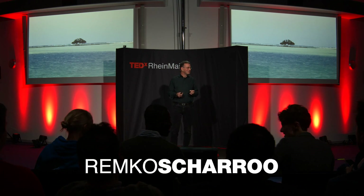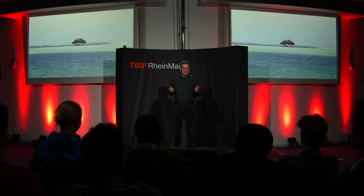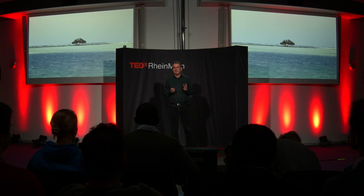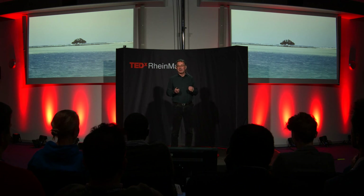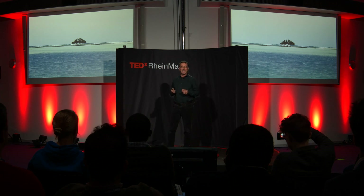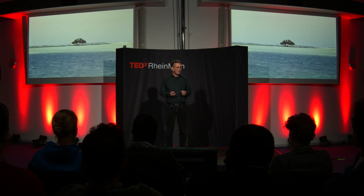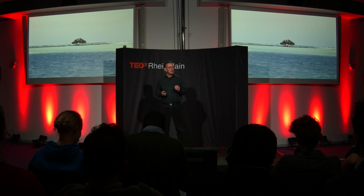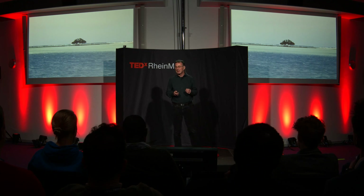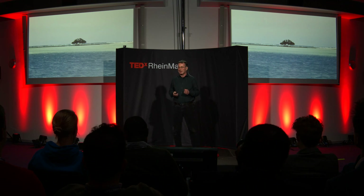So we all know that sea level is rising — at least most of us do. Hundreds of millions of people are living very close to sea level. I come from the Netherlands; I actually lived more than half my life below sea level. In Manhattan alone, billions of dollars of infrastructure is built just meters from sea level. So we have reason to worry about sea level rise.